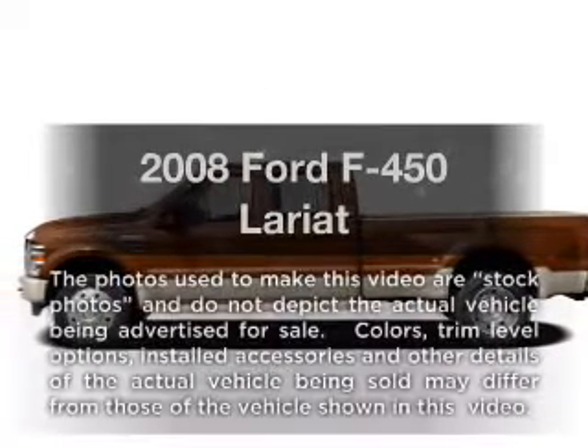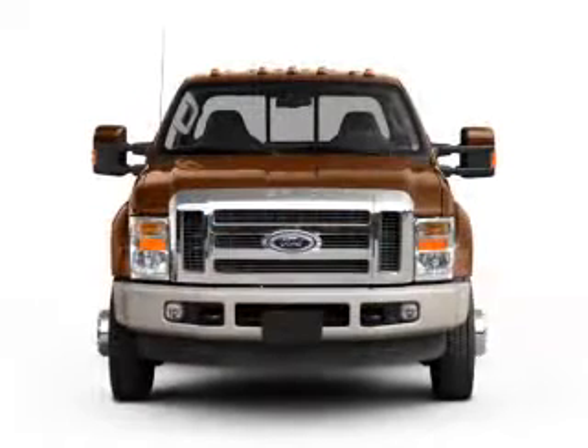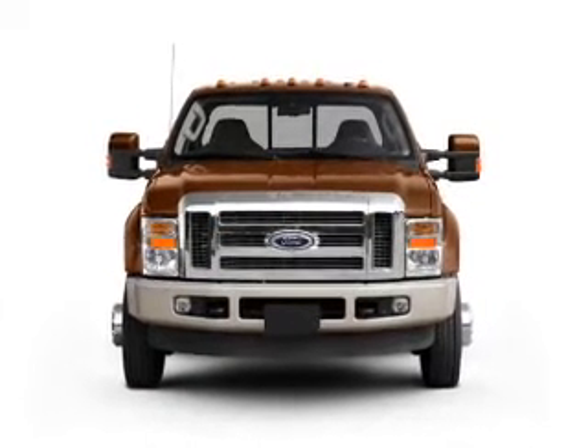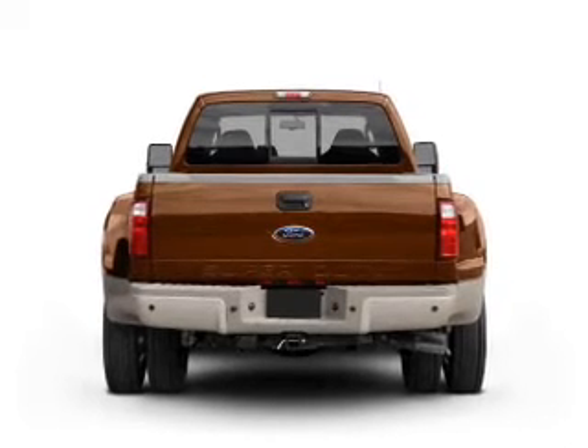Get noticed in this 2008 Ford F450. Everything you need under one roof with this great vehicle. With a powerful 8-cylinder engine connected to a smooth-shifting 5-speed automatic transmission.